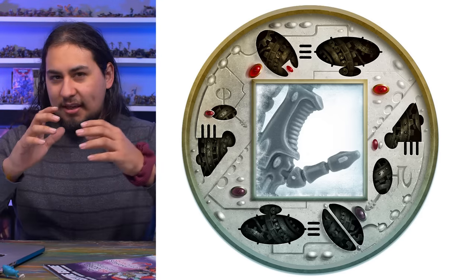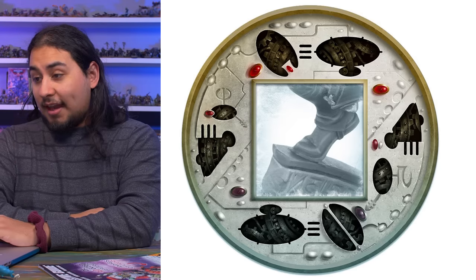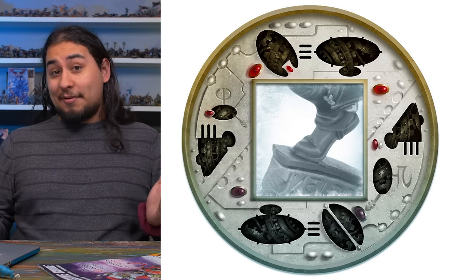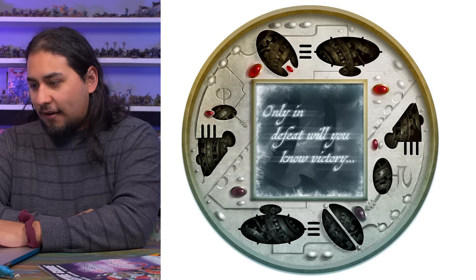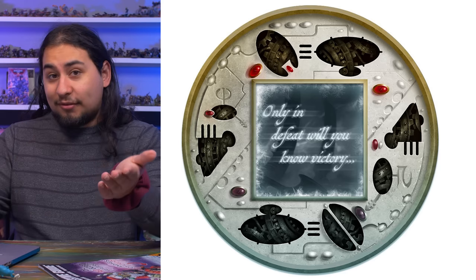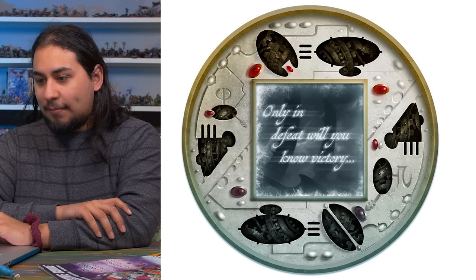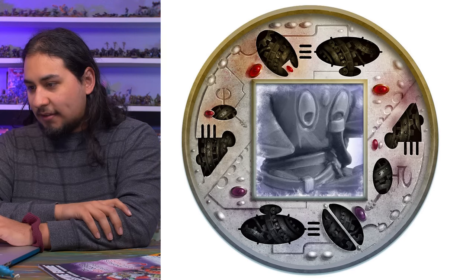On the second day, it was clearly some sort of jetbike exhaust. On the third day, it was whatever guns the Wraith constructs use — not the Wraith Knights, the Wraith constructs. On the fourth day, we got clearly an Eldar foot perched on a little piece of Eldar architecture. I'm assuming this is going to be new Eldar Rangers, which we desperately need, especially for Kill Team because Rangers are very good in Kill Team. On the fifth day they had nothing to show and used flavor text.